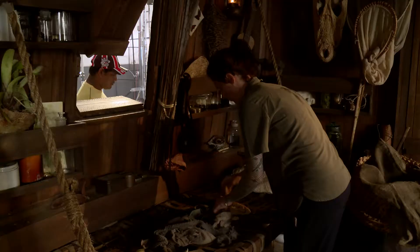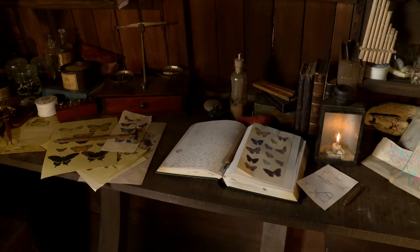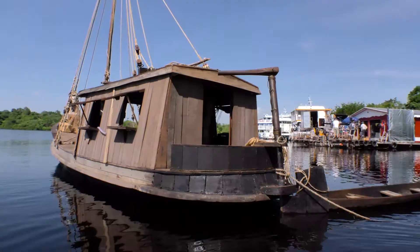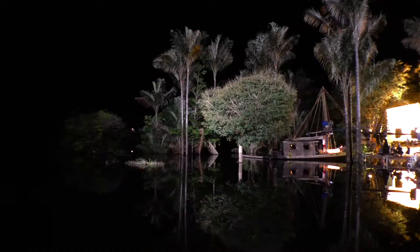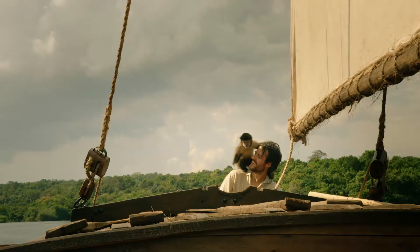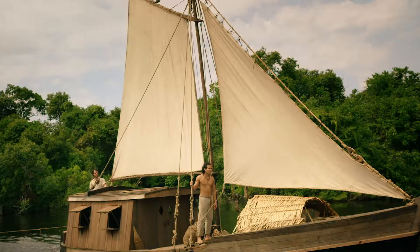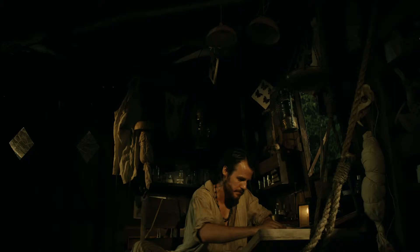What we have tried to achieve in here is to translate the descriptions that Bates had about how his living arrangements were on the river back in the day. We know that the interior of the cabin of his ship was actually a mobile laboratory.